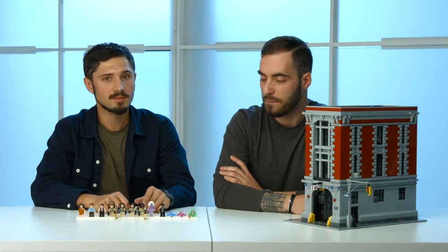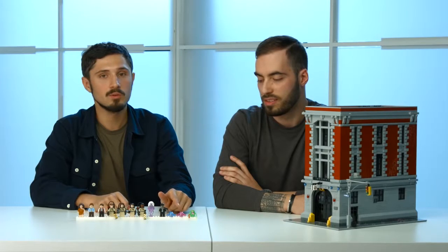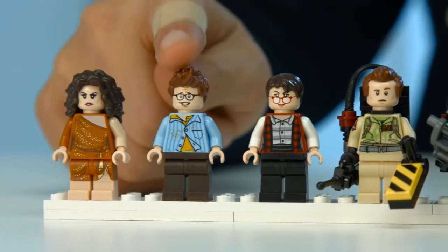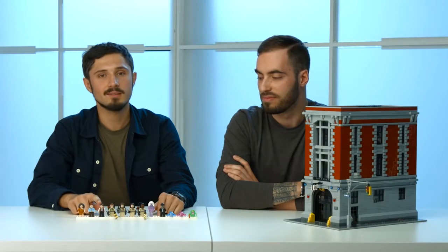My favorite update is Peter Venkman, who gets a slimed outfit and the disgusted face from his encounter with Slimer. Although Slimer might look disgusting, he's a funny looking ghost. We also have some scary ones like the librarian, taxi driver, and the pink and blue generic ghosts, plus supporting characters like Dana Barrett, Louis Tully, and secretary Janine Melnitz.